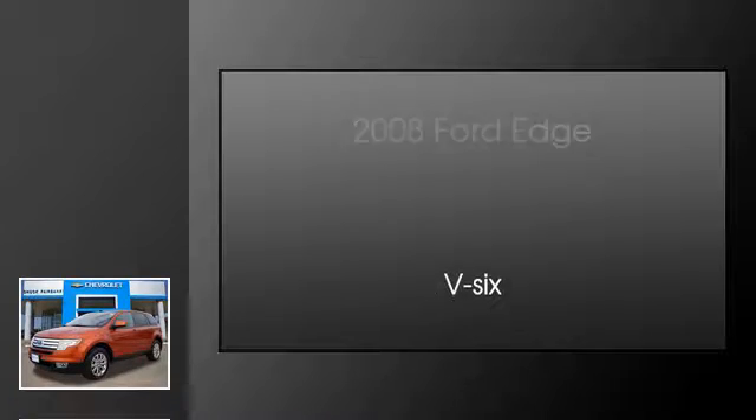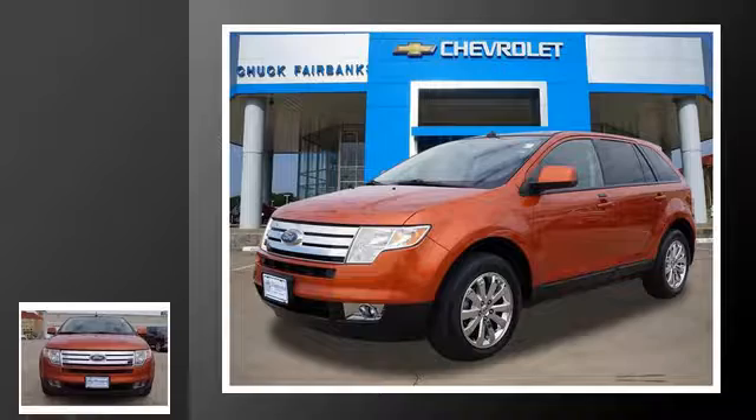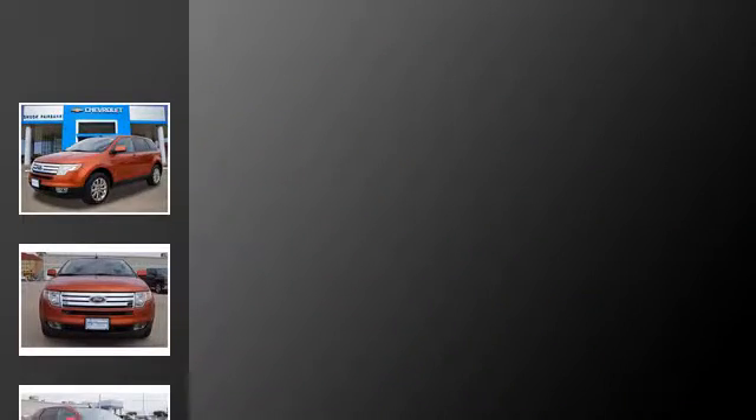This is a 2008 Ford Edge. This crossover has an automatic transmission and a V6.